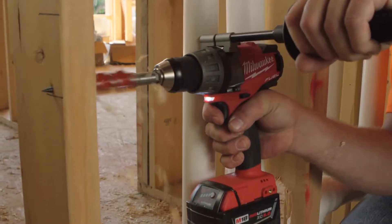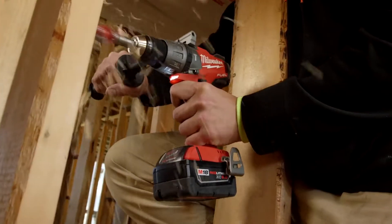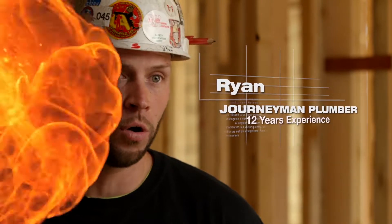As we're drilling, it just pulls right through, and you're there and done. A lot of power, a lot of torque. First impression: very compact, light, comfortable, easy to hold.